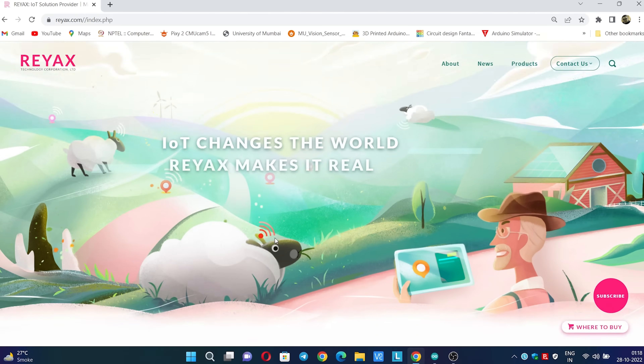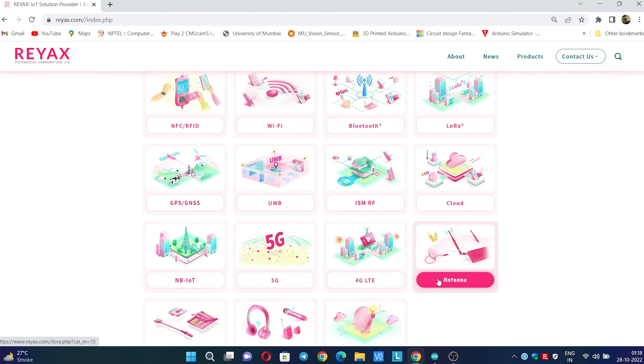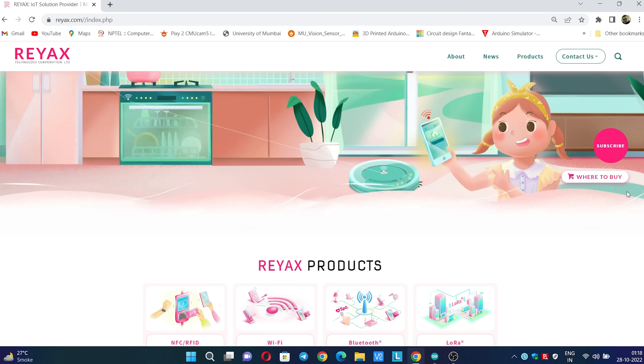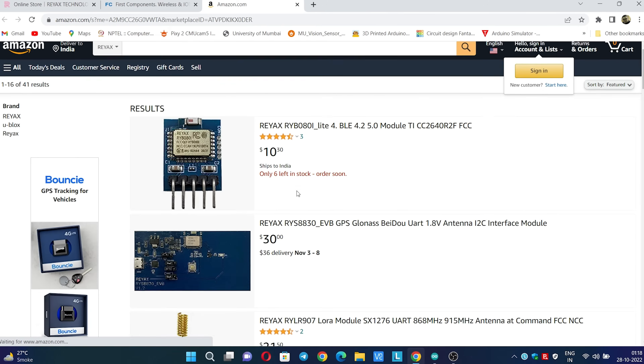Just Google Reacts.com and you will get the website. On this website you will find all the products that Reax Technology has developed over this decade, along with purchase links to buy the products. The customer support is very good, so you don't have to worry. If you have any doubts you can contact the technical support team for whatever you need.